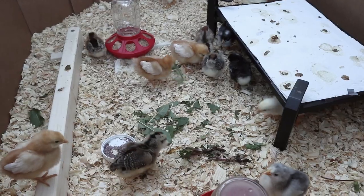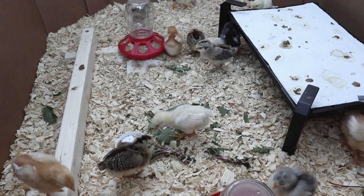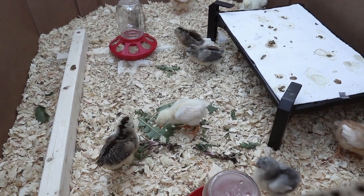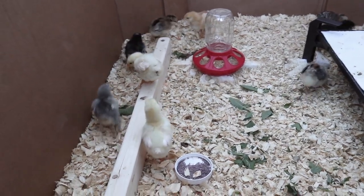Eventually they also learn to start smashing things against the ground with their beaks and using their beaks and their feet to tear things up into smaller pieces. They're still not really great at it at this point, but it is really fun to witness them learning all of these new chicken qualities that they kind of just naturally know how to do.